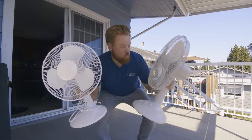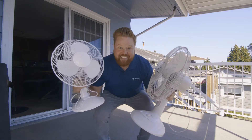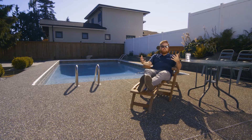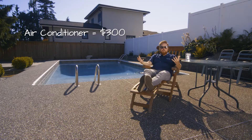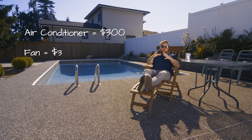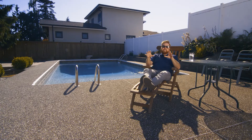Fans are a great option in the summertime to stay chill. They use a lot less energy than an air conditioning unit. An AC unit running for three months can cost you $300 or more. A fan can cost you as little as $3 during that same time.